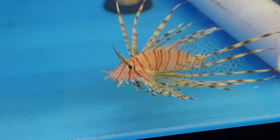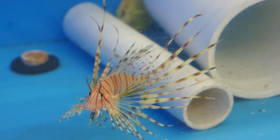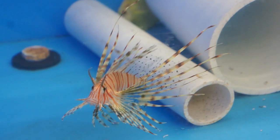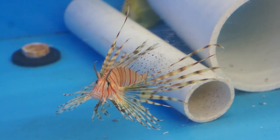We're going to finish this footage of fish with one of my favorites — the lionfish, or scorpionfish. Beautiful and very highly aggressive predator fish. These need to be kept by themselves in single tanks.